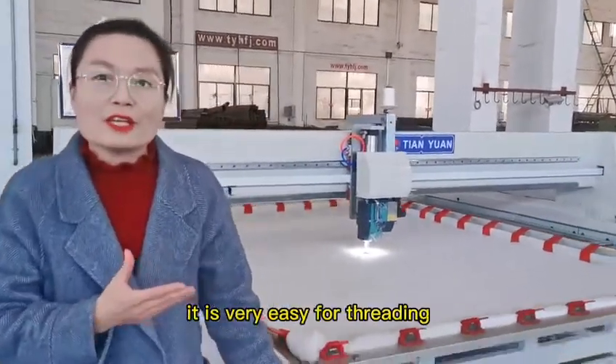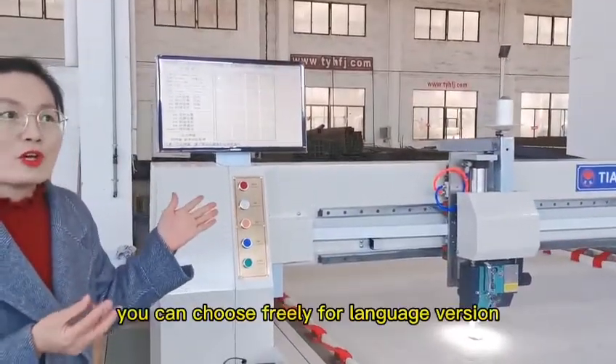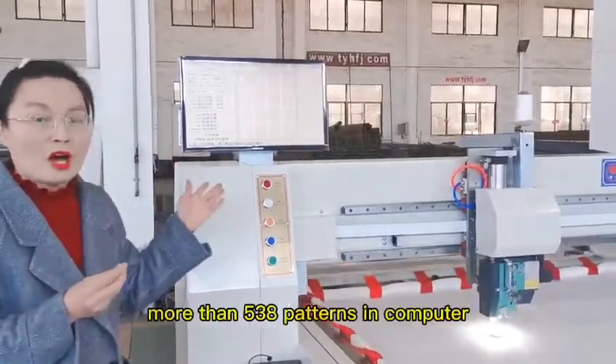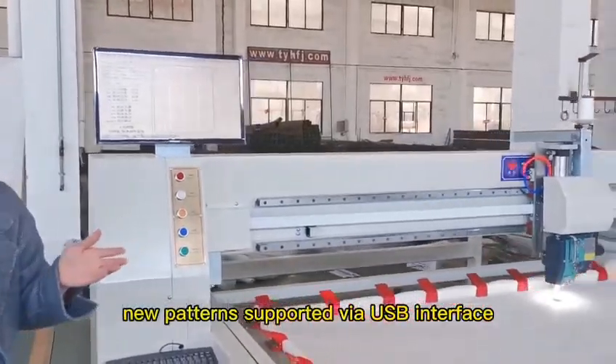It is very easy to change the needle or slide, and you can choose which number or setting you need. There are more than 500 stitch types available inside the machine, with more than three pattern types selectable at once.